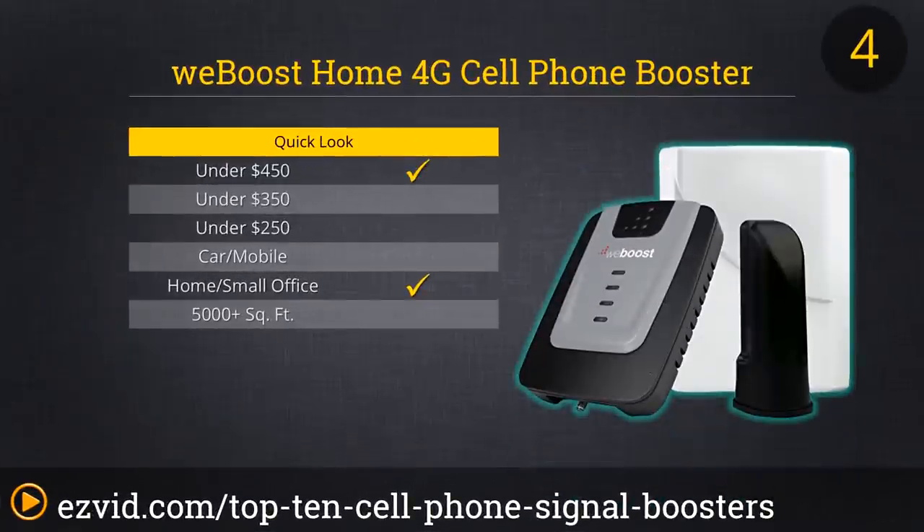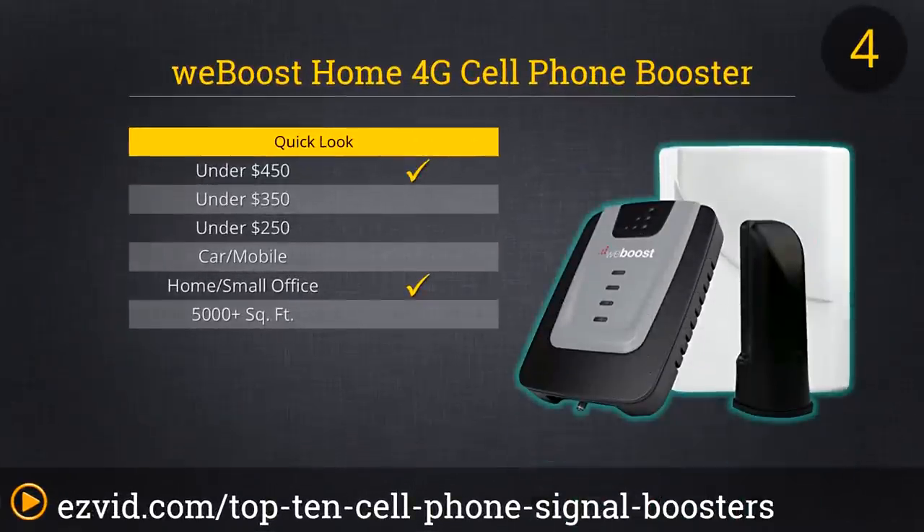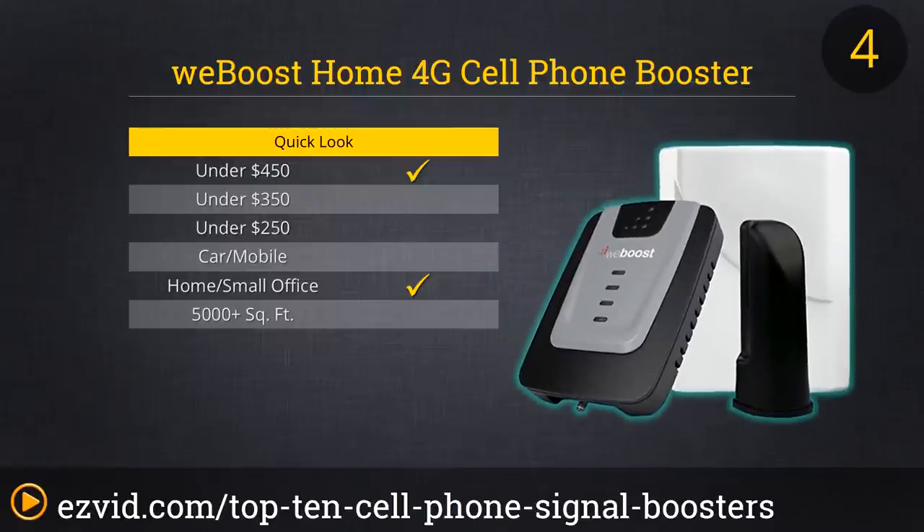At the number 4 spot, we have one of the newest cell phone signal boosters on the market: the Home 4G Cell Phone Booster Kit from WeBoost. This kit is expensive, and its boosting power is limited to a smaller home or office. But properly positioned, it will fill a handful of rooms with the clearest, most powerful signal you will have ever experienced, including 4G LTE connection. Enjoy crisp voice calls, fluid video, and blazing fast data speeds. You'll also enjoy longer battery life, as your phones will no longer have to strain for service.